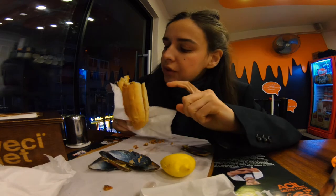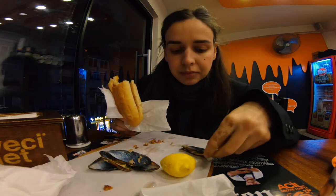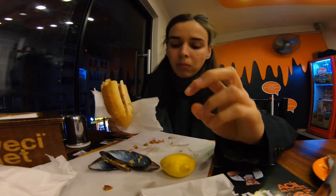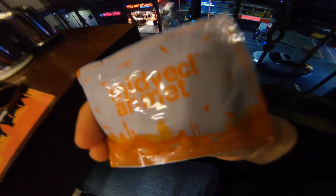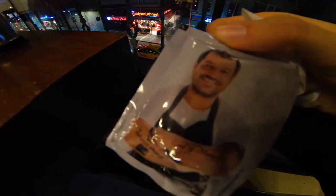First time trying the mussels! That's the place in Besiktas — here is the street view, and there is another one on the opposite side of the street. They also have another one in Karaköy.